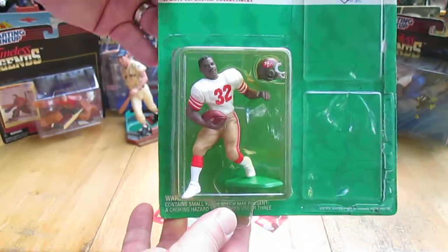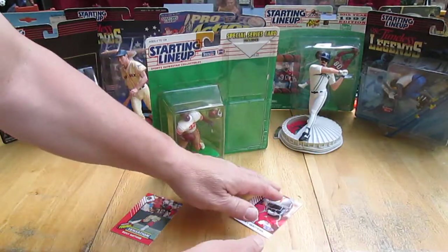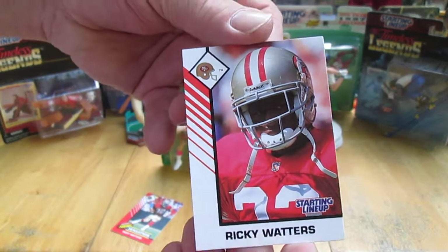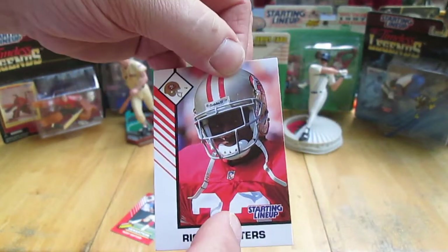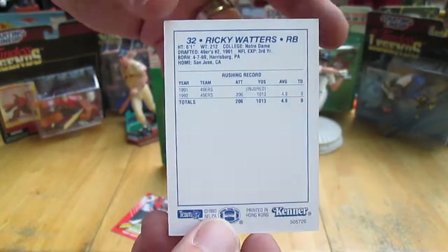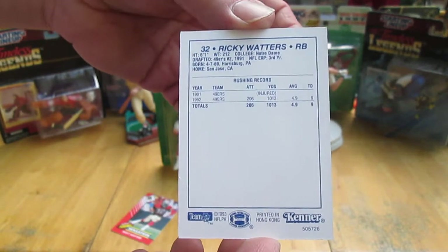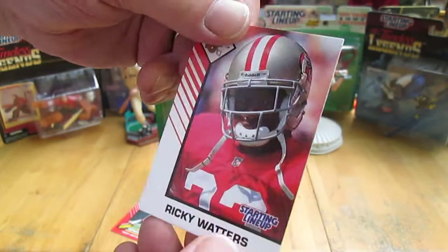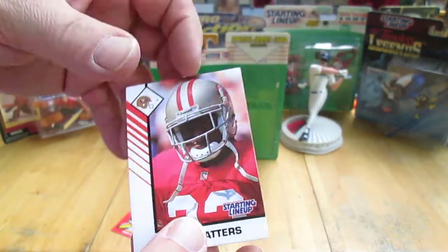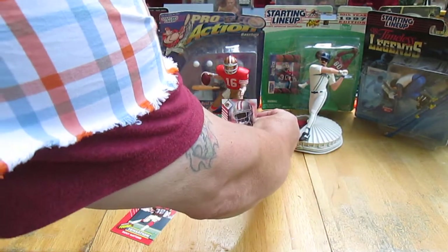Now we just have Ricky Waters without the cards. Let's get these cards looked at. Always cool when they have Starting Lineup right there on the card — that just lets you know that it's a Kenner exclusive, and the only way you can get one of these is by buying the figure. Well, that's in 1993. These days you can go on eBay and get anything. But still, very cool card.